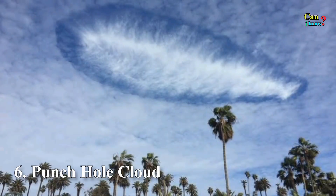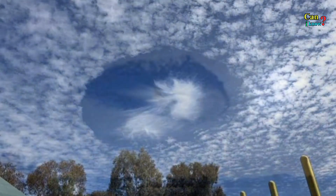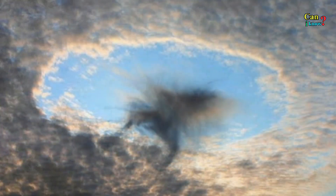Number 6: Punch Hole Cloud, also known as fall streak hole. These anomalies are formed when the water temperature in the clouds is below freezing but the water hasn't frozen yet. Quite often they are associated with UFO sightings.